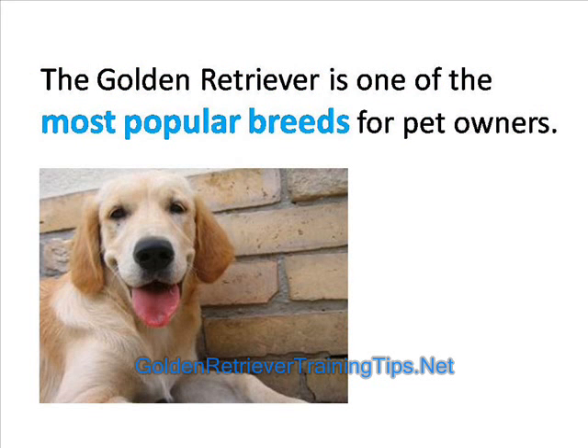The Golden Retriever is one of the most popular breeds of pets for pet owners. The Golden Retriever breed is known for its friendly, reliable, and loyal characteristics, which have made it the perfect choice for anyone looking to become a dog owner.